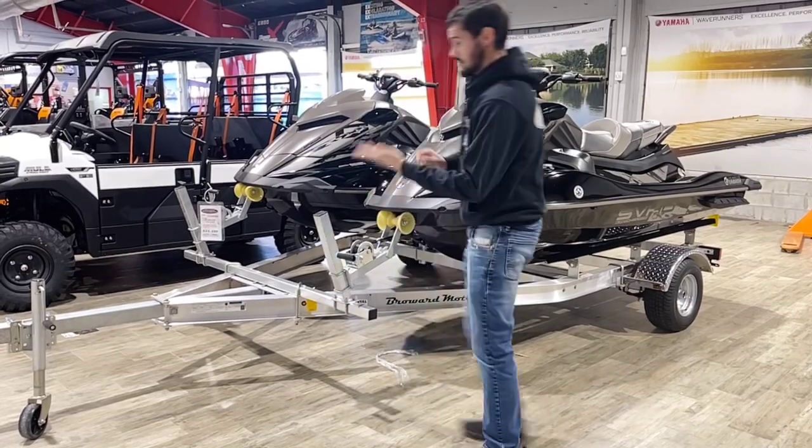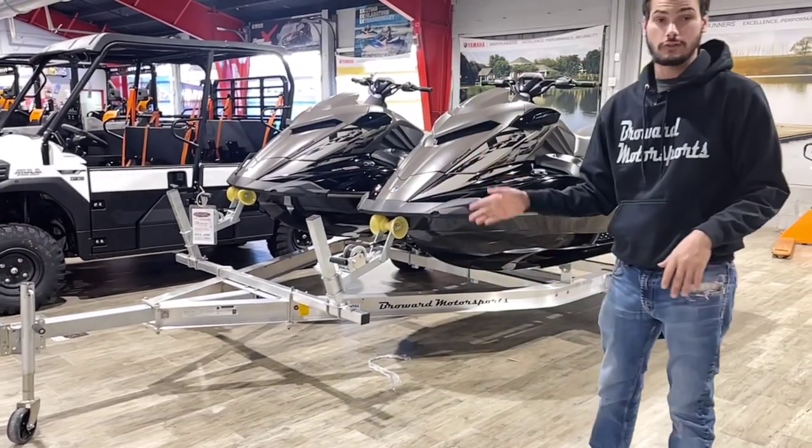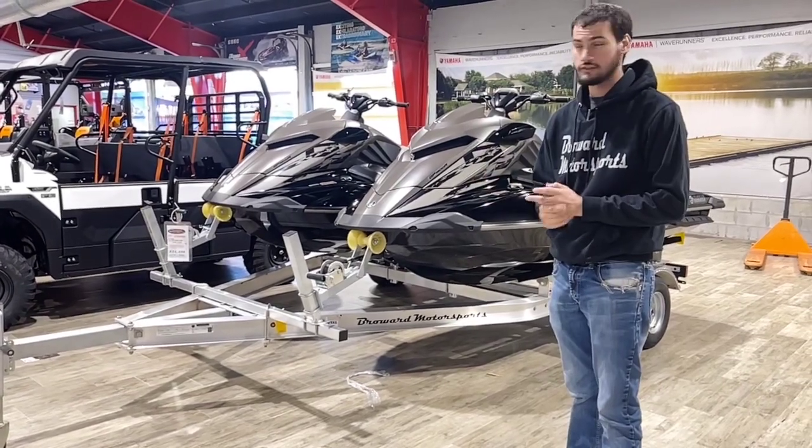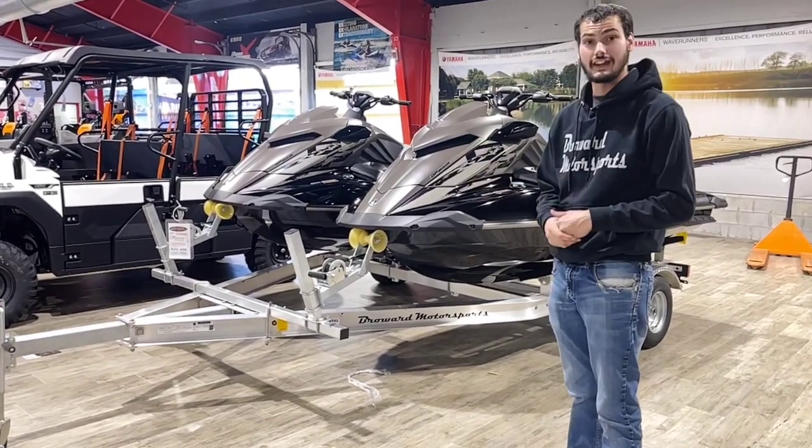Now, this double trailer does come with a wheel. It is aluminum, so the total kit weighs right around 2,000 pounds, so even a small car can tow this, and you can go out and have an enjoyable day out on the water.